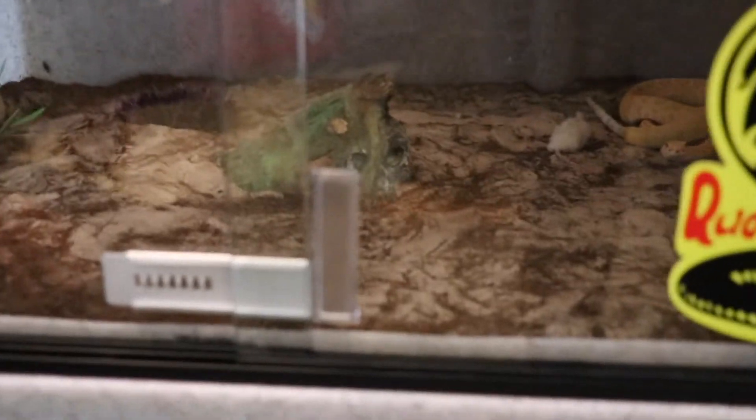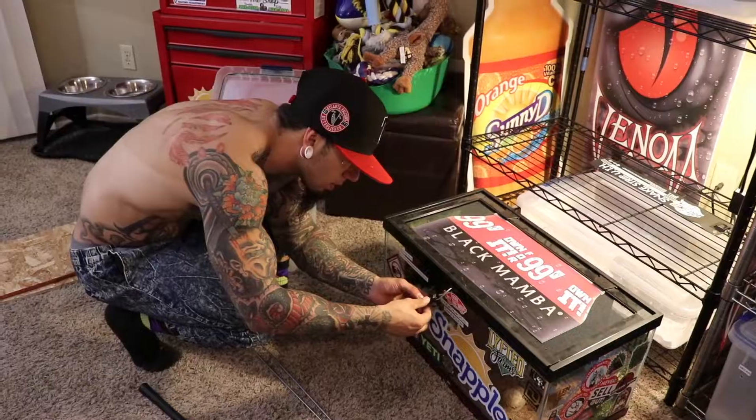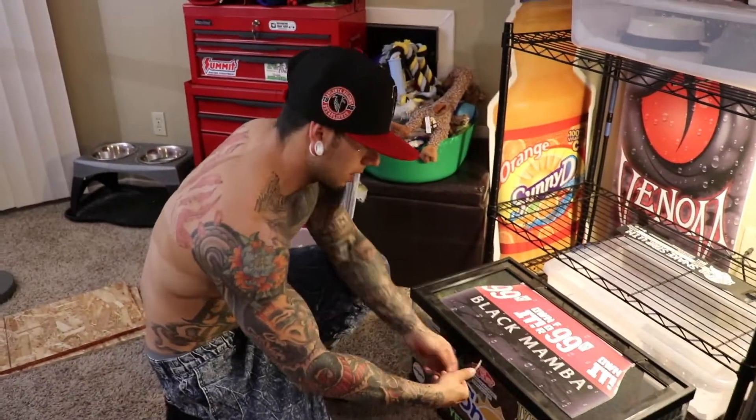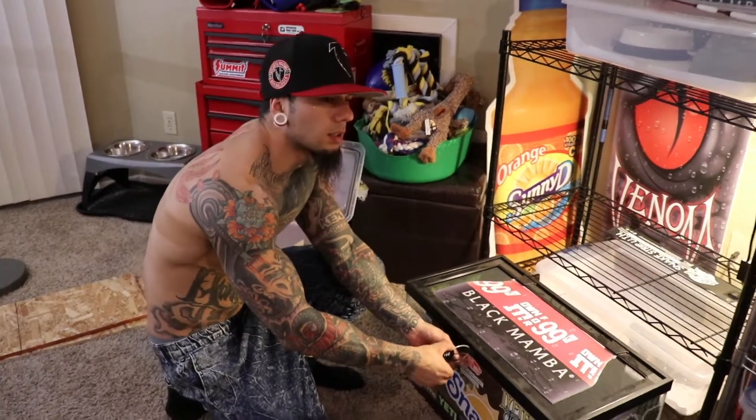I don't like how there's a rivet that stops that glass. The first rattlesnake is already done eating — that one was hungry. It skipped a week when it was shedding; it didn't eat last week when it shed. So he's pretty hungry.